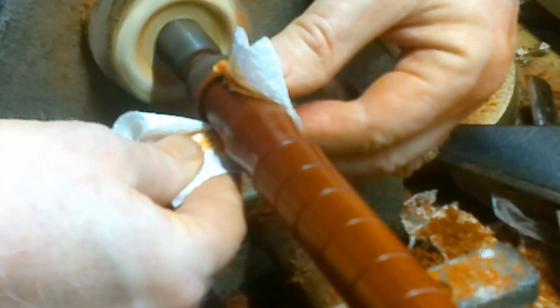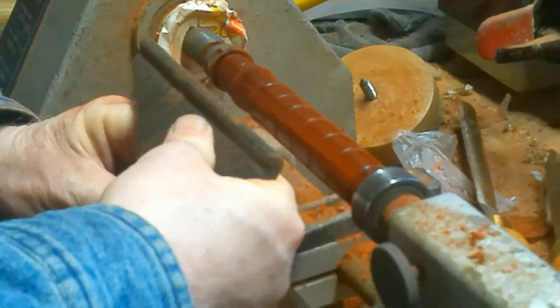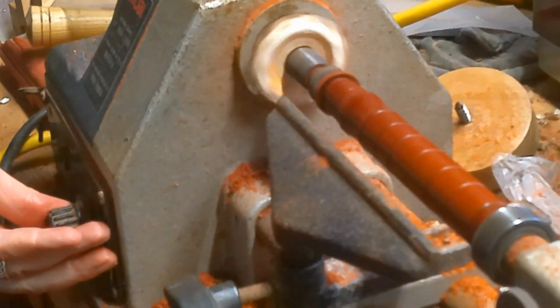You'll notice that it's darker — gives you a little bit of light contrast in there. Now, isn't that pretty? Now we'll part it off. You do what? Part it off — I'm just going to part it off, y'all. What tool are you using? The parting tool.